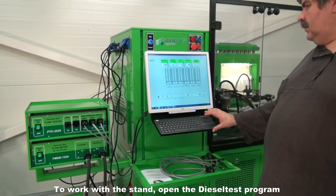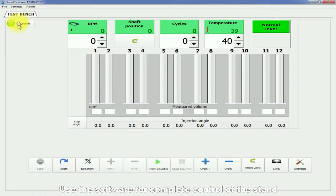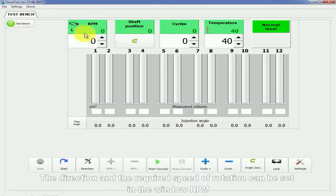To work with the stand, open the Diesel Test program. Use the software for complete control of the stand. The direction and required speed of rotation can be set in the window RPM.